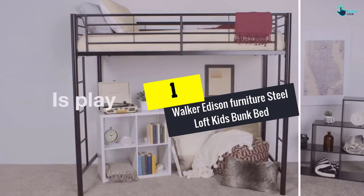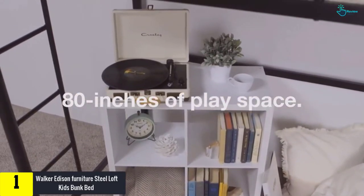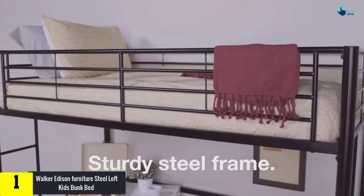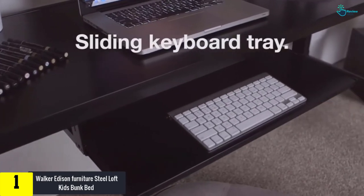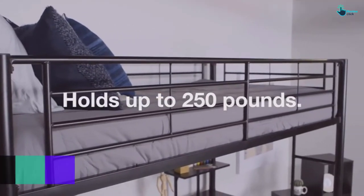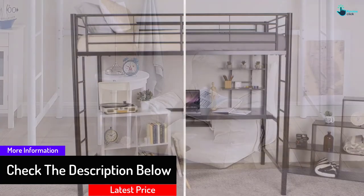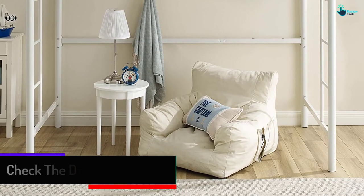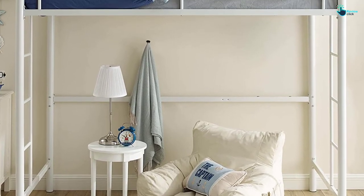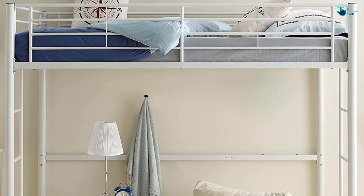And finally at number 1, we have the Walker Edison Furniture Steel Loft Kids Bunk Bed. It is a full-size bed made of steel metal that comes with a lovely foot design for kids, and is available in different designs and varieties. It has two integrated stairs. It features a powder-coated finish that provides safety from rusting and corrosion. It can be the ideal bed for your bedroom as well, and it saves space, making it a great complement for homes with small areas. Note that it does not include a mattress, but you can use one up to a maximum of 9 inches thickness.